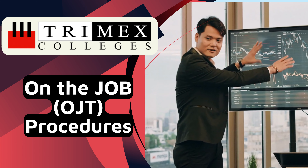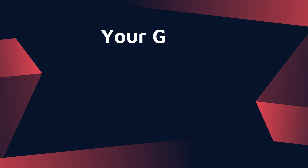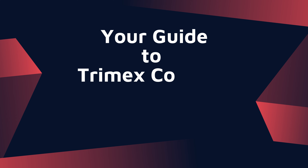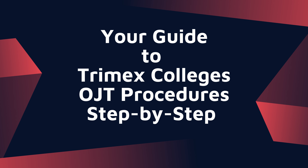Welcome to Trimex College's Linkages OJT Procedures. We will give you a step-by-step guide on how to process all your OJT requirements in the most efficient way.